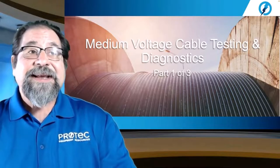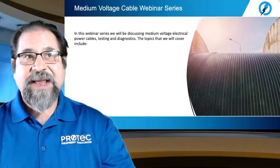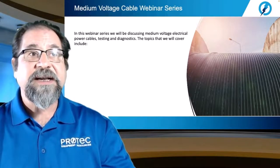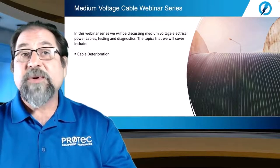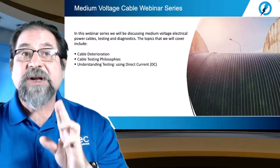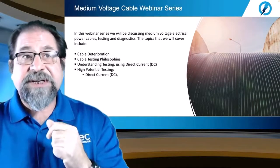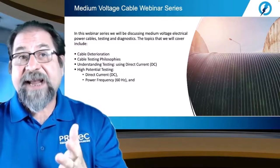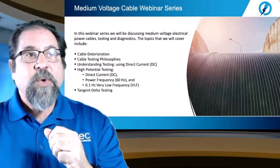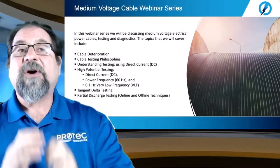Thanks for that lead-in, Matt. I am Tom Sandry and our webinar is Medium Voltage Cable Testing and Diagnostics. In this webinar series, we're going to discuss medium voltage electrical power cables — both testing and diagnostics. The topics will include cable deterioration, cable testing philosophies, understanding testing using direct current or DC, high potential testing using DC as well as power frequency 60 Hz AC, and we'll also discuss 0.1 Hz very low frequency VLF, tan delta testing, and partial discharge — both online and offline techniques.